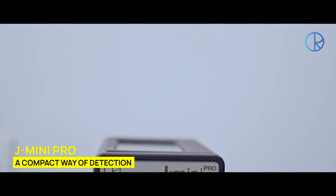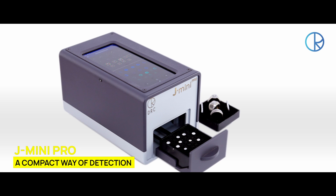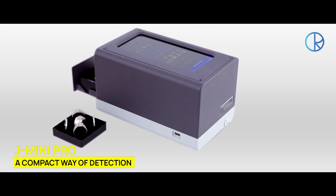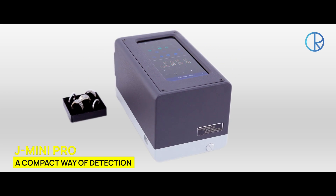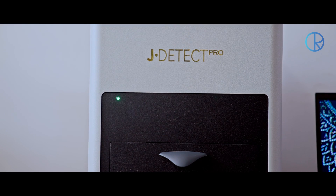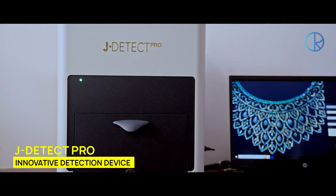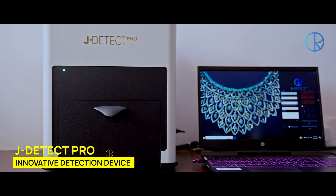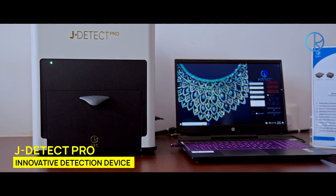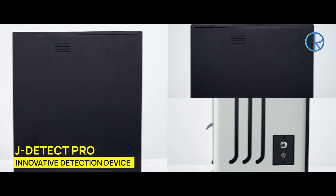The small-but-mighty J-Mini Pro with AI-based automatic detection is the most reliable, portable and compact way of identifying lab-grown diamonds. And the J-Detect Pro takes it to the next level by allowing our clients to automatically scan lab-grown diamonds with the help of AI, whether they are mounted or unmounted.